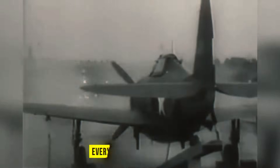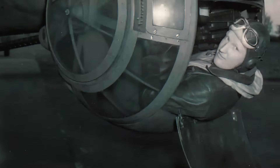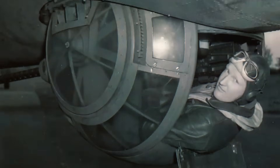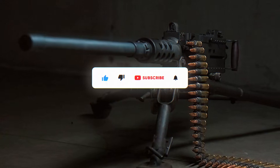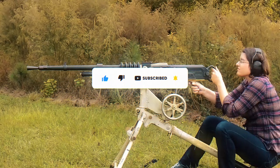That was the evolution of every .50 caliber machine gun that powered the Cold War. Decades later, these weapons still shape today's battlefields because nothing has replaced their mix of range, reliability, and raw force. If you want more deep-dive breakdowns on the weapons that changed history, hit subscribe, drop a comment telling me what to cover next, and I'll see you in the next one.